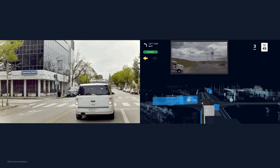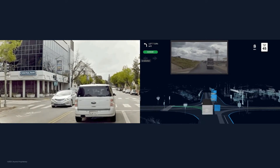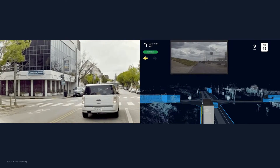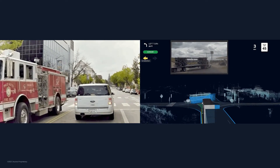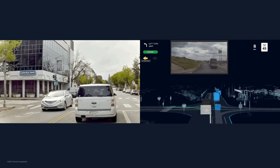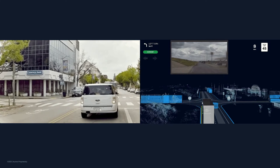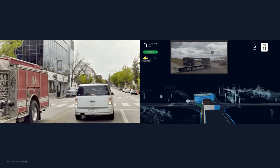Data is key. As we look to deploy our product commercially at scale, we need to make sure it operates naturally and safely — not just in some situations, but in all situations. The real world is a messy place. There are a variety of situations that can be encountered, such as emergency vehicles. When it comes to AI and ML, you'll often hear data is key, but there's more to data than sheer quantity.